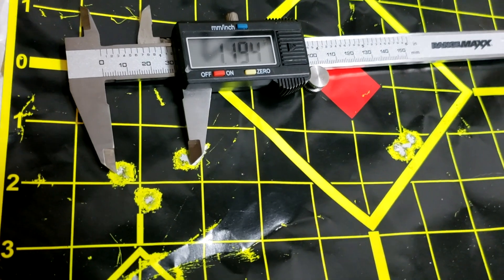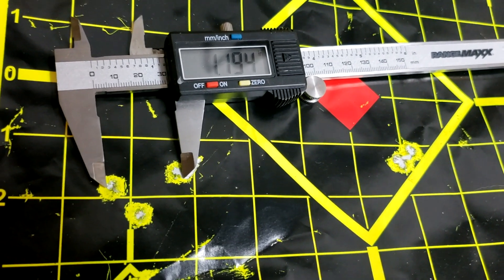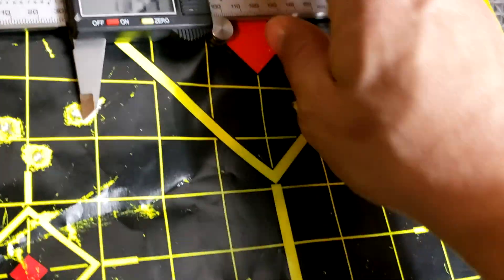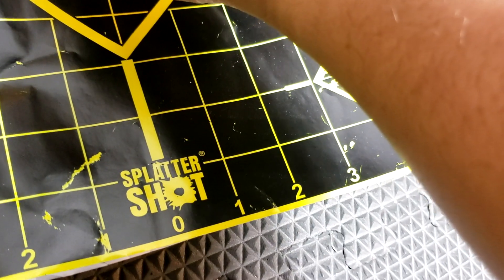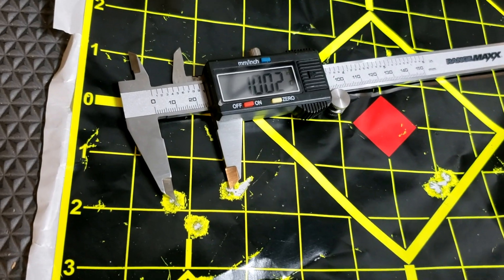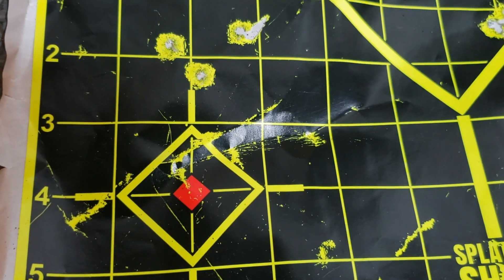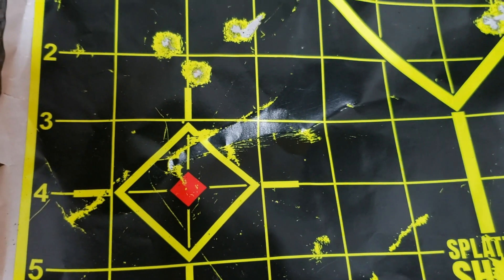Here is the target — I shot these at 100 yards. 1.194 inches — not too shabby for factory ammo out of this rifle. It's about the same I get with the Barnes LRX factory loads. Center hole to center hole: right at 1.0025 inches. Two inches high off my zero. Can't really complain about that. It was also negative two degrees when I shot this.